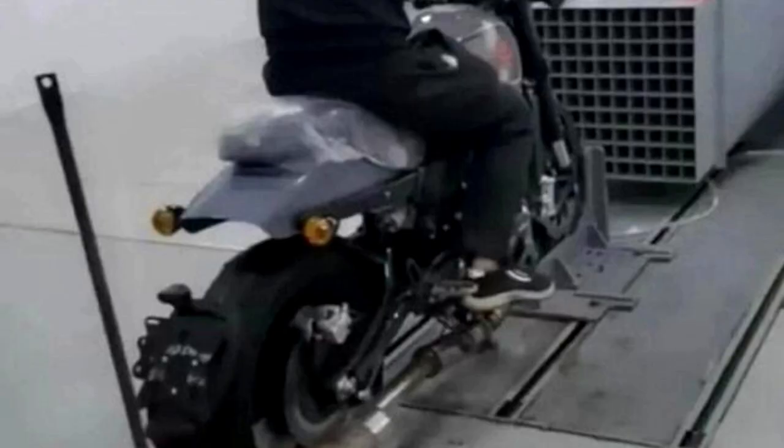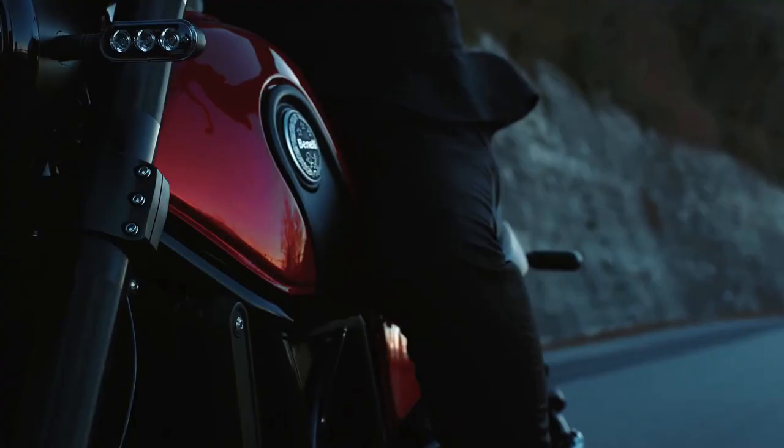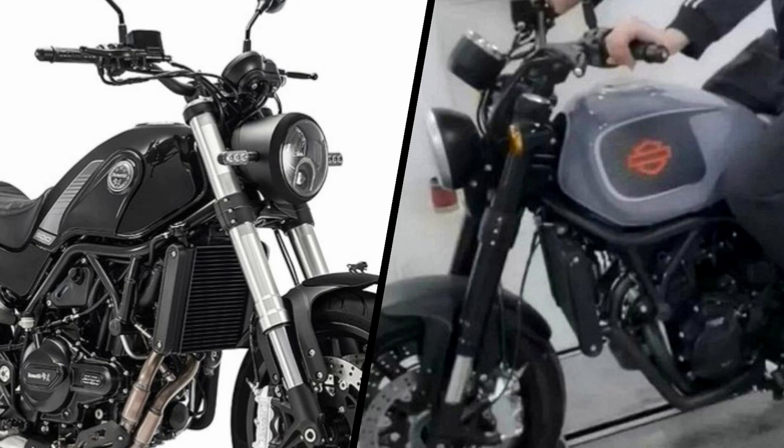Photos, which appear to have been taken from a screenshot of a video, reveal that the new bike is heavily based on the chassis and engine of the Benelli Leoncino 500. Almost every mechanical element — from the frame to the 50-millimeter upside-down suspension and radial brake calipers — is identical to the parts on the Leoncino 500.